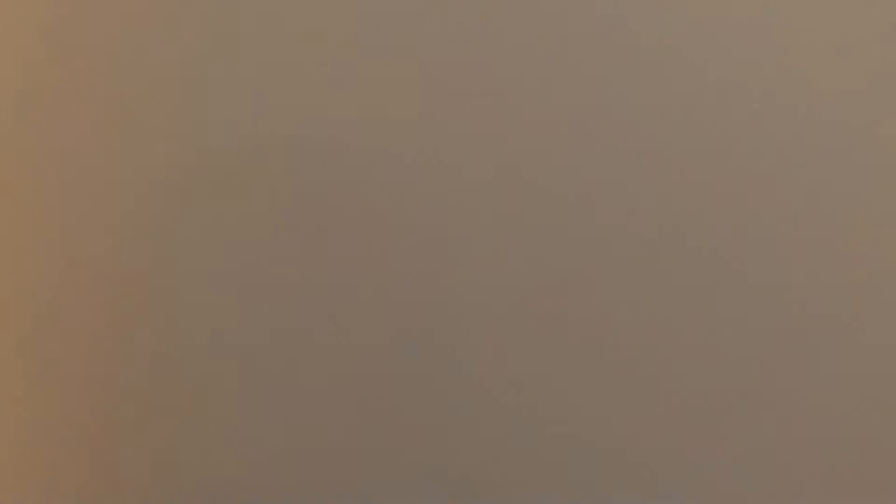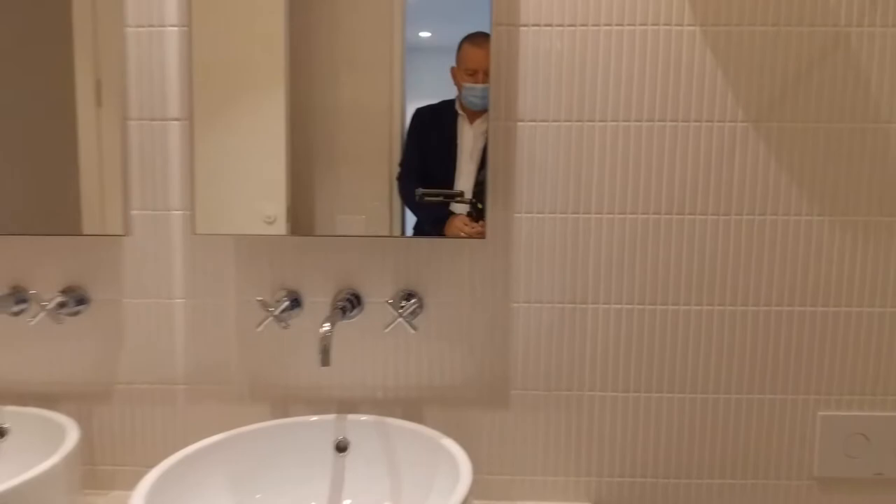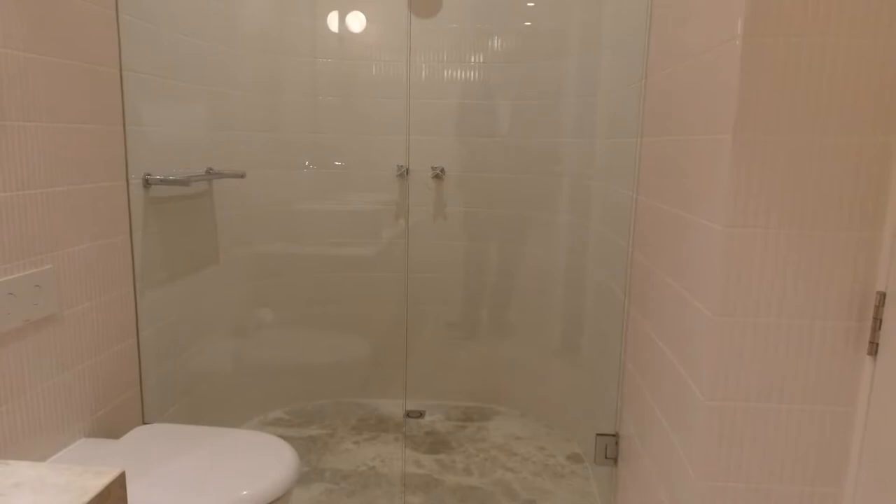So we'll go in there and have a look. Dual vanity. Plenty of storage below the vanity and also behind the mirrors there. Then you've got a lovely walk-in shower. Hidden system toilet — very, very smart.